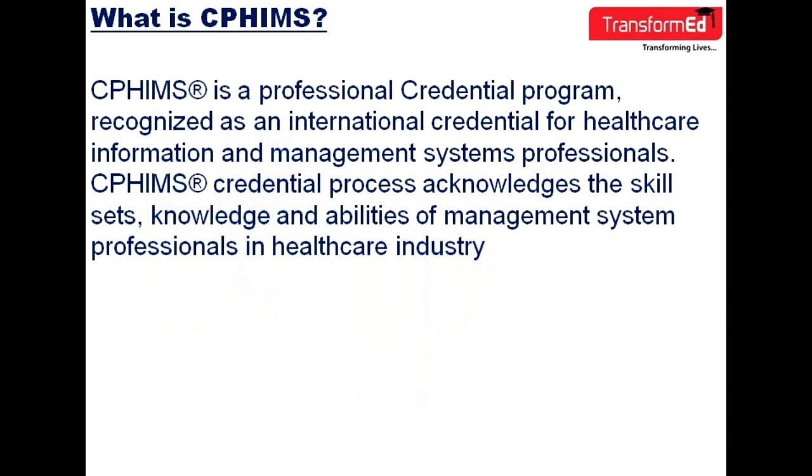So what is CPHIMS? This is a professional credential program recognized as an international credential for healthcare information and management systems professionals. The CPHIMS credential process acknowledges the skill sets, knowledge and abilities of management system professionals in the healthcare industry.